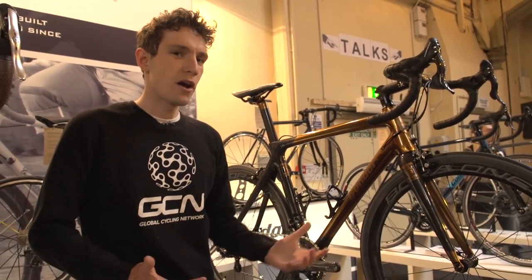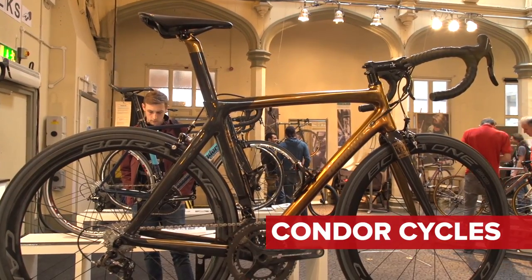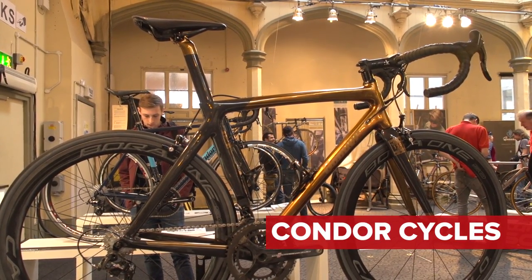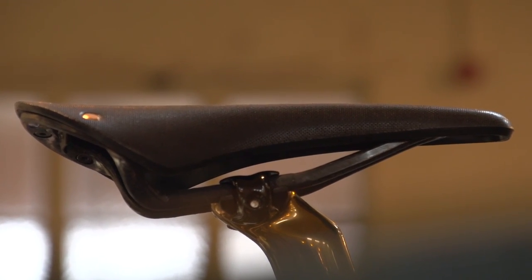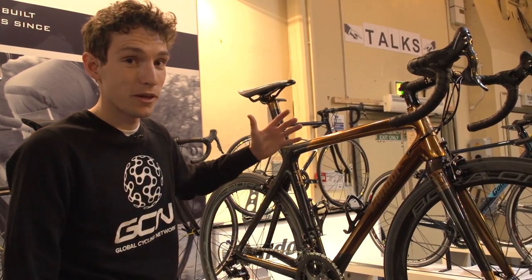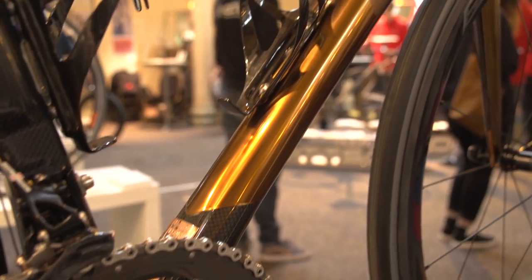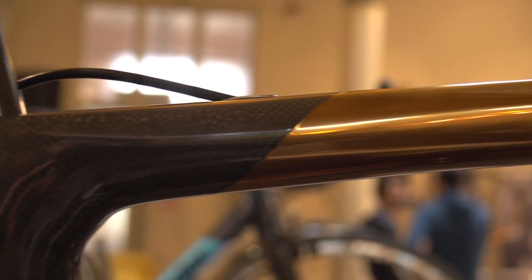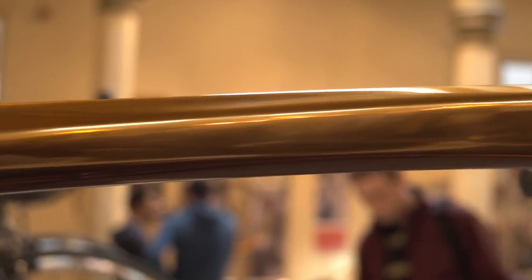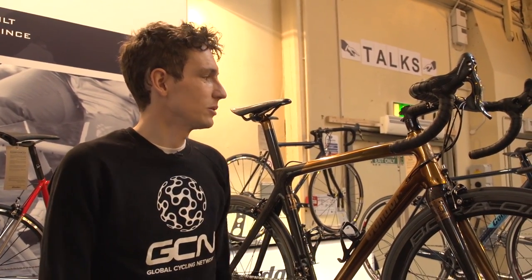Critics of carbon fibre will often argue that the material has become a little bit ubiquitous now. But to those people, I would like to present exhibit A: a Condor Leggero. This has been produced in collaboration with Brooks, who make saddles, and they're celebrating their 150th anniversary. They've commissioned frames from a number of different frame builders, of which Condor is one. It's the paint job that's smacked me between the eyes. That is a chrome paint that's then dyed and baked. The materials for the paint alone cost over £400. To my mind, that's indistinguishable from an actual metal tube.